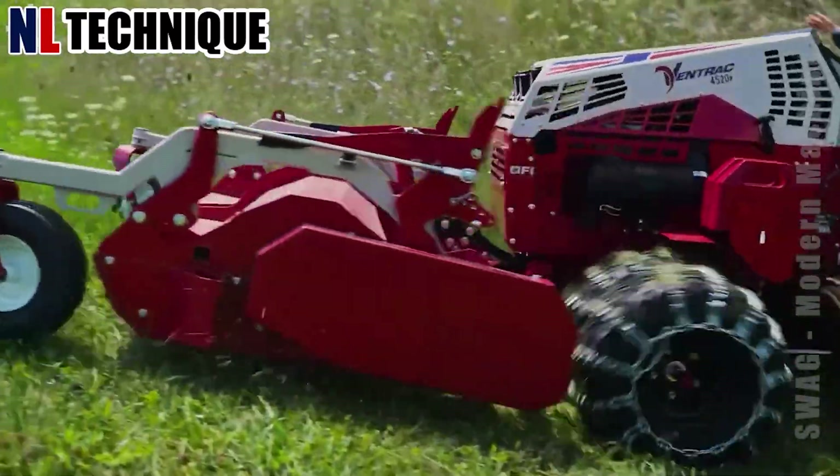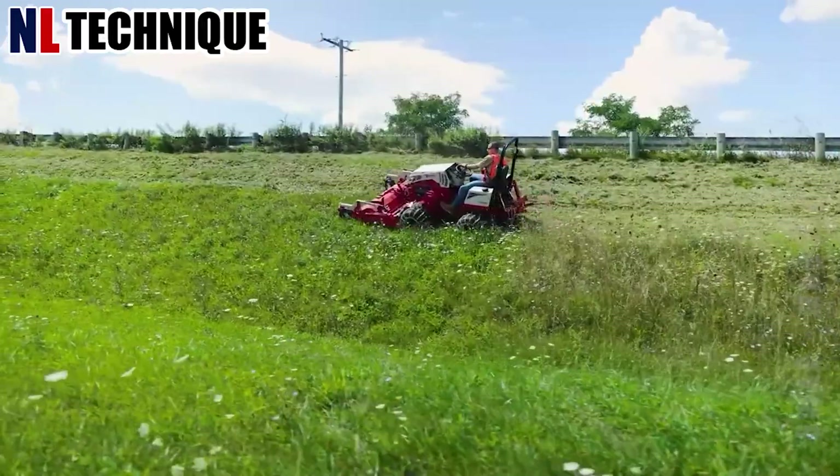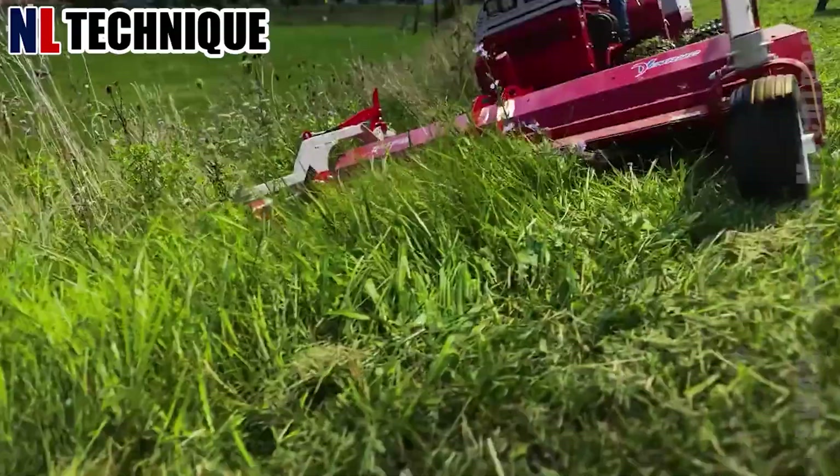Mowing the grass near an overpass next to the highway is challenging for traditional equipment, but that's only a small matter for this machine.